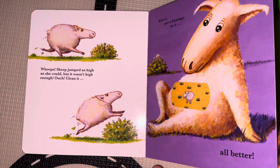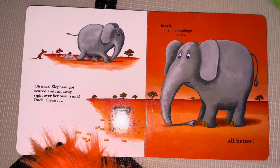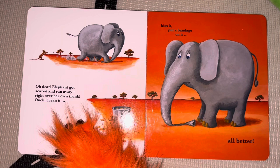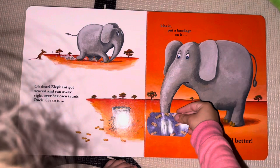Hey look, the elephant is walking. Oh, there's a mouse. Oh no — the elephant stepped on his nose. It's such a big nose, he stepped on it. Oh no, look at that — it's all squished. Elephant got scared and ran away, right over her own trunk. Ouch. What do we do first? We clean it, we kiss it, and we put a bandage on it. Good job. All better!